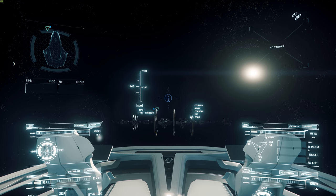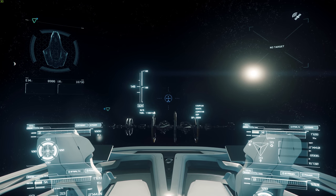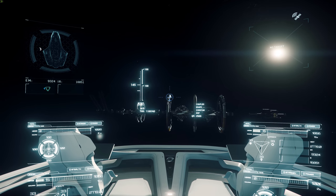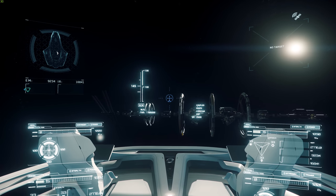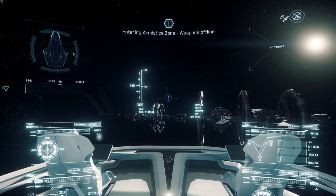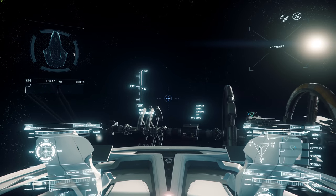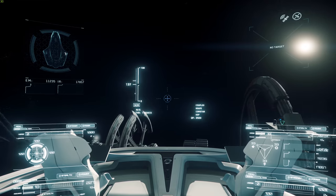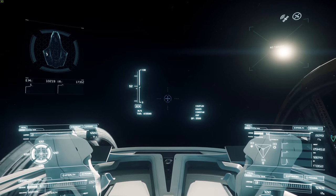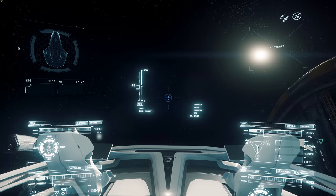We're going to head back into the armistice zone and we're going to do a little EVA-ing and wandering around the ship. She does boost pretty well — look at that acceleration. For a ship this size, everybody's complaining that she's not that sprinty, but considering her size and mass, that was a pretty good little boost. We'll take her for a better spin here a little bit later.